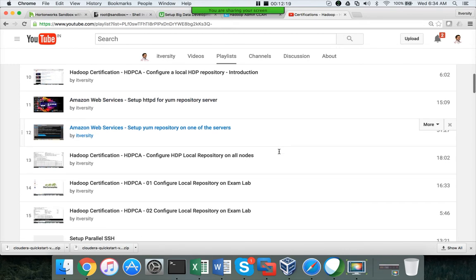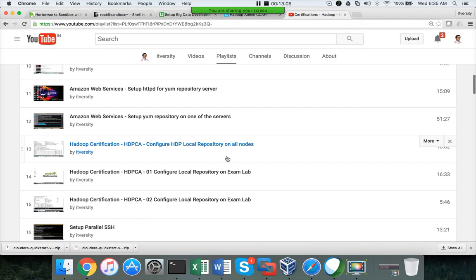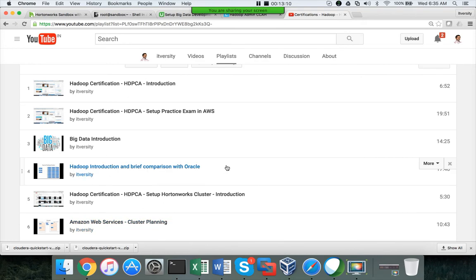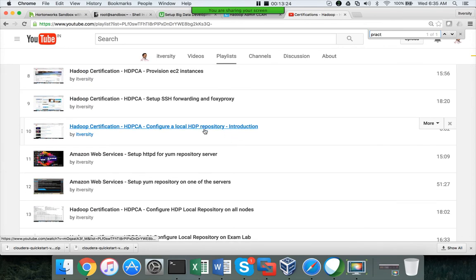Immediately after completing a particular topic, Hortonworks provides an AWS image you can use to practice the exam. You don't need to spend weeks — just approximately eight to ten hours to understand the questions. When you do it the first time, it may take eight to ten hours. Once you set up the cluster and start practicing on the exam, you'll answer some incorrectly and may need to redo the virtual machine or Amazon EC2 instance. The second video in the playlist is about setting up the practice exam in AWS, and for example, configuring a local HDP repository is covered.